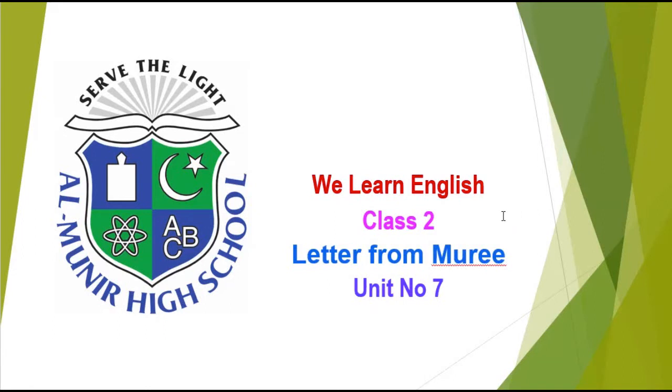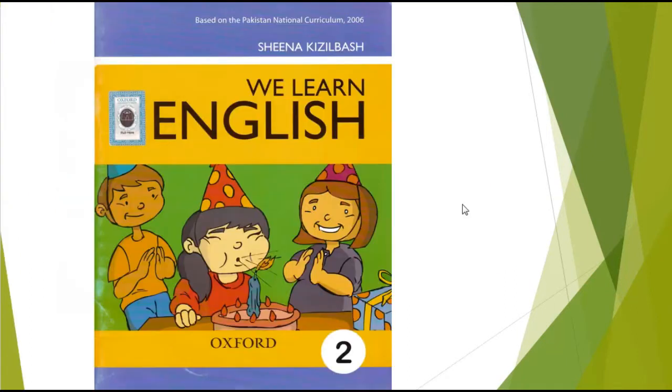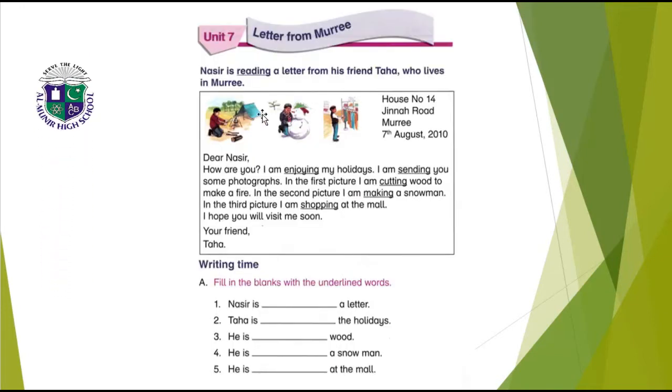Bismillahirrahmanirrahim. Assalamu alaikum, welcome to Al-Muneer High School e-learning system, class two. Today we are going to learn unit number seven from your book English — We Learn English by Oxford. The topic is 'Letter from Murray.'